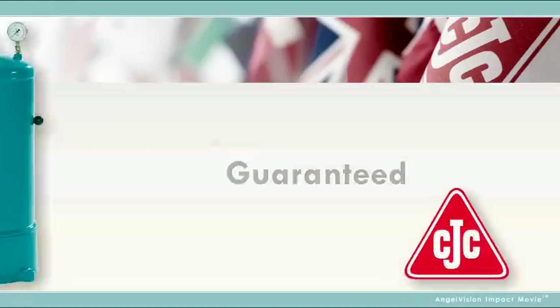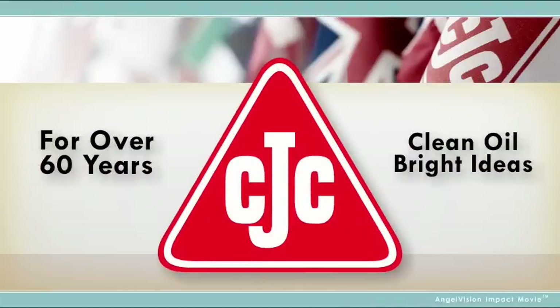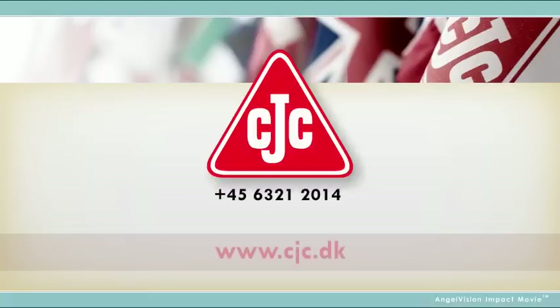Guaranteed. With over 60 years of filter excellence behind us, isn't it time you took advantage of CC Jensen's experience? Clean oil. Bright ideas. Give us a try — you've got nothing to lose except unwanted downtime. Contact one of our experts today.